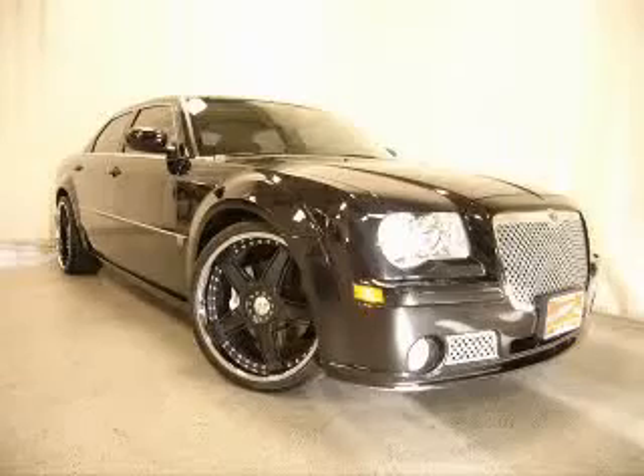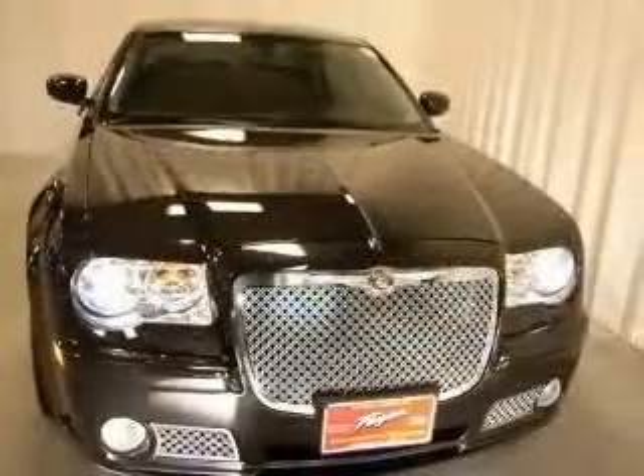We are proud to present this excellent 2006 Chrysler 300C. This 300C has a 6.1L V8 engine and an automatic transmission.